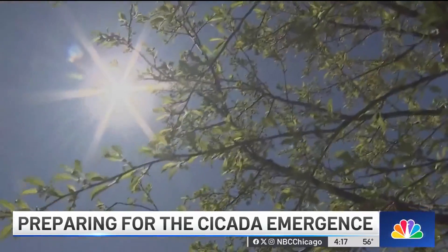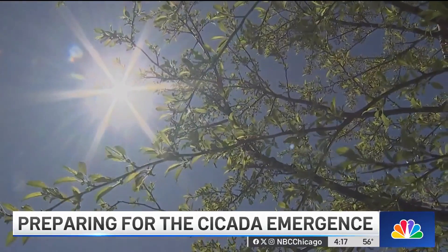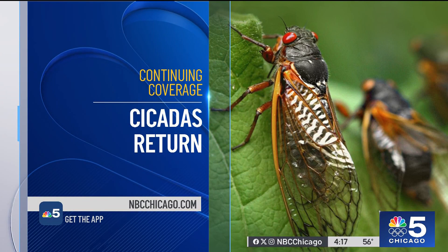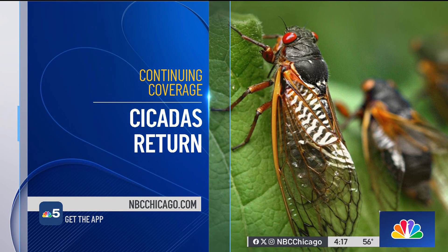V1 NBC5 News. The anchors note they like how the story was framed — it makes it way more palatable, focusing on the positives, even though the cicadas are still gross looking. There is continuing coverage of the cicada return on NBCChicago.com, including hints that will help you tell when they'll actually start to come out of the ground, other than the loud noise of those billions of cicadas.